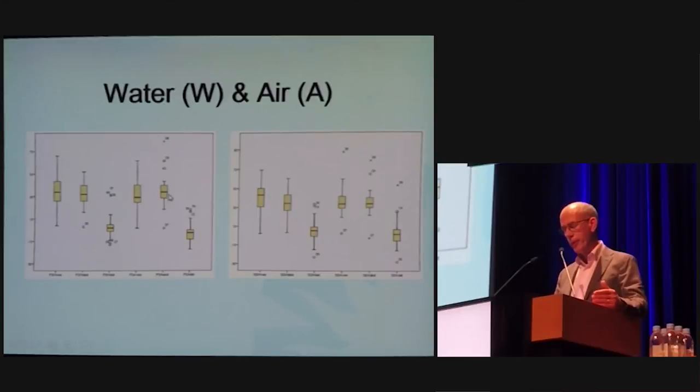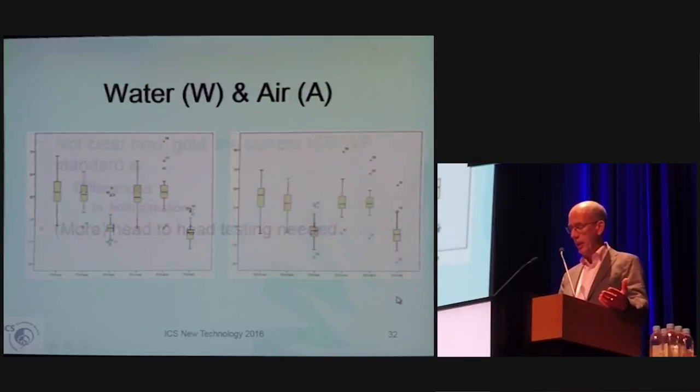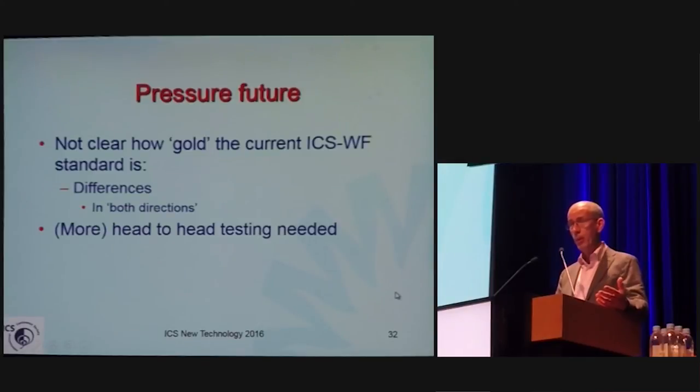On average, the differences between water and air systems are very small at first sensation and strong desire, for both the detrusor and abdominal pressures. But there are some outliers and some differences in the observed patterns. We do not yet know what is better in the new system, but we also do not fully know the current water system — which is the standard but is also not perfect. The differences exist in both directions.